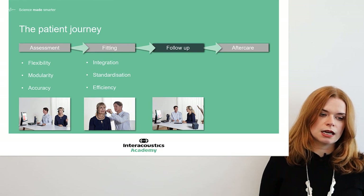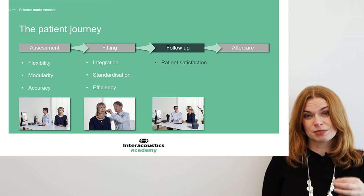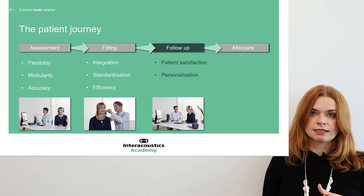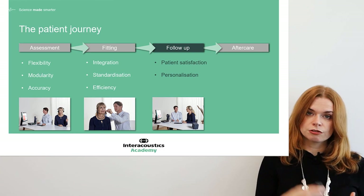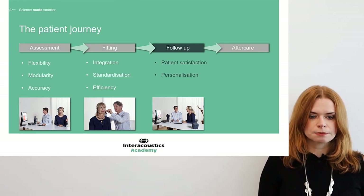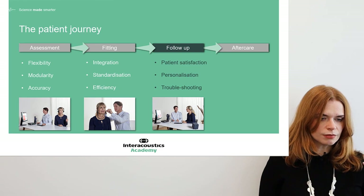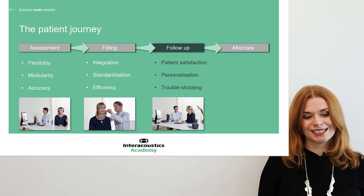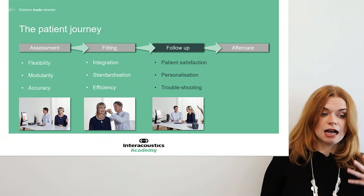Patient satisfaction comes from all elements of the patient journey, but the follow-up stage is really pivotal for ensuring it's high. It's your opportunity to fix any issues and provide counselling in a really personalised way. They've had some time with their hearing aids — you can now improve the fitting, address their specific individual concerns rather than giving general advice, and troubleshoot specific challenges they've had. Fine-tuning is now based on their lived experience, which is so valuable. But the better the original fitting, the less troubleshooting needed at follow-up, and the more time you can spend on counselling.